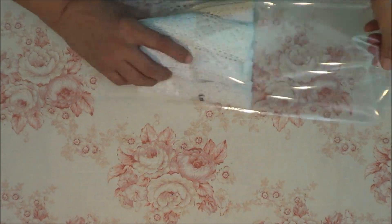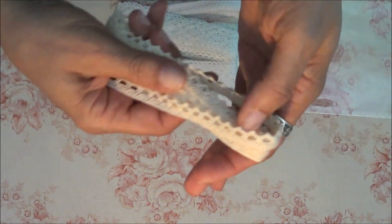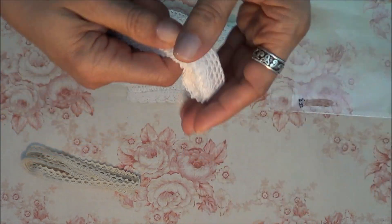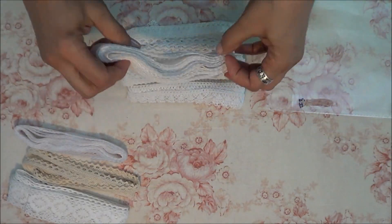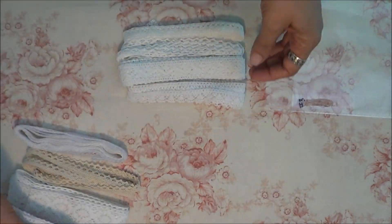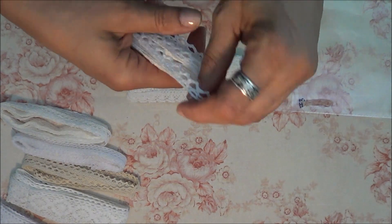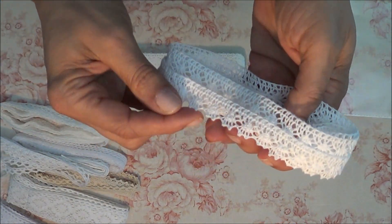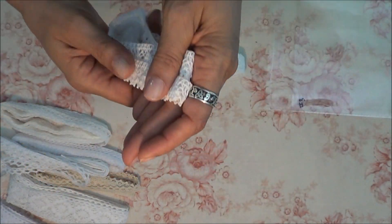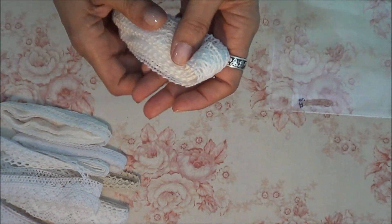Now this is number three — these are just the cotton ones and they're three yards each. I got this one here, this one here, this one here, this one, this one here. I feel like I'm going blind. This one here and this one here — and they're all three yards each. That's pack number three.